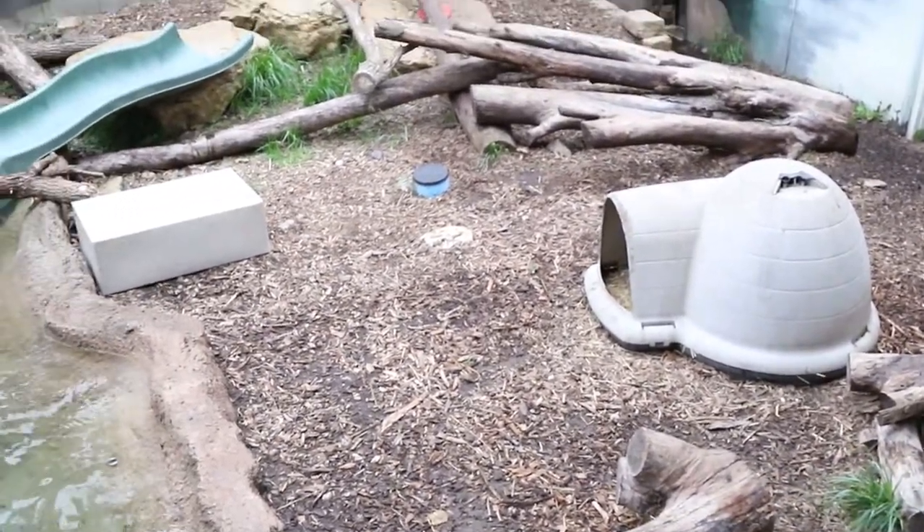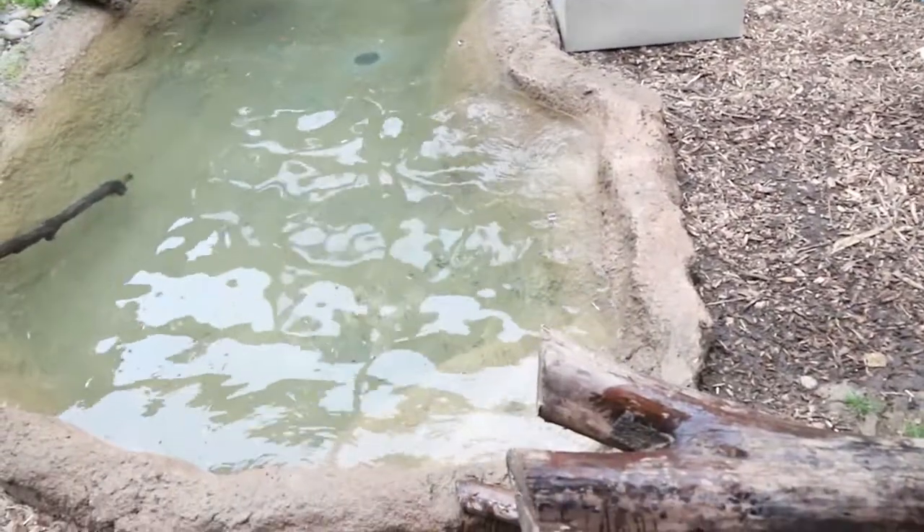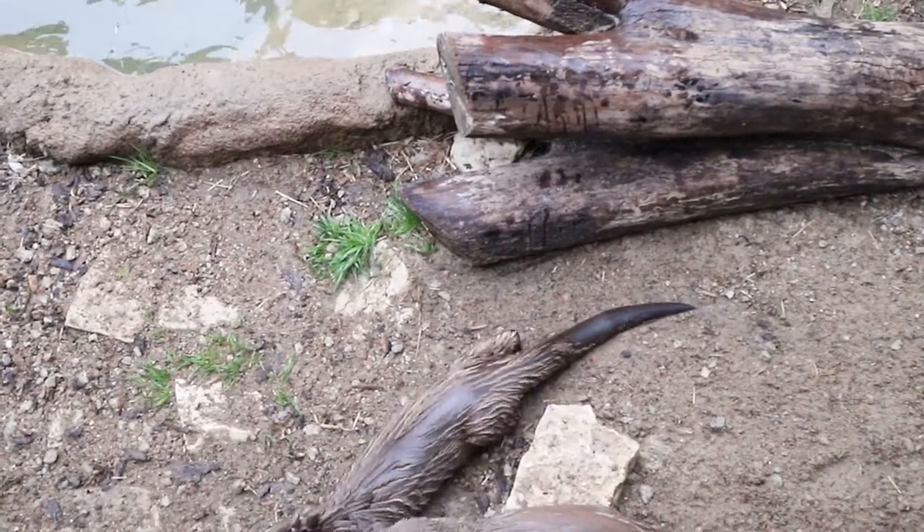An interesting note: at about two months old, the mother otter will bring the babies into the water so they start learning how to swim. That's really young — two months. They are totally built for the water and love it.